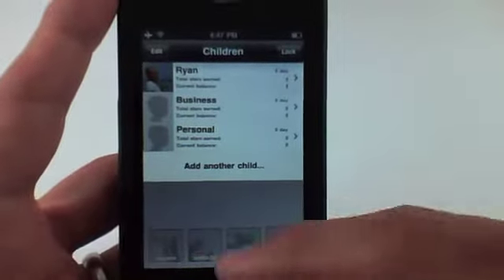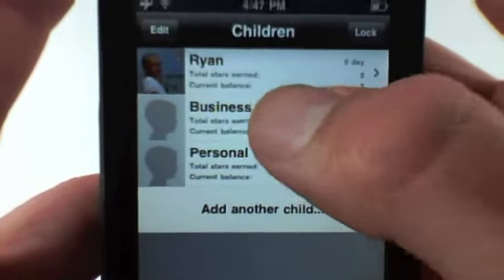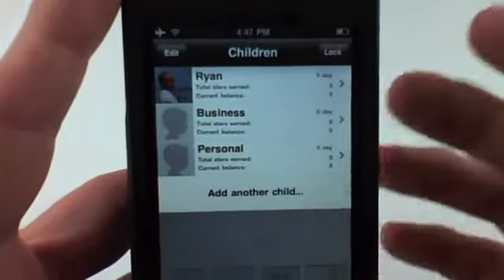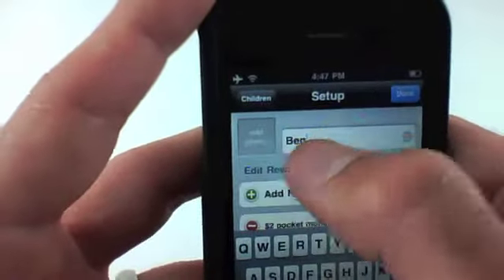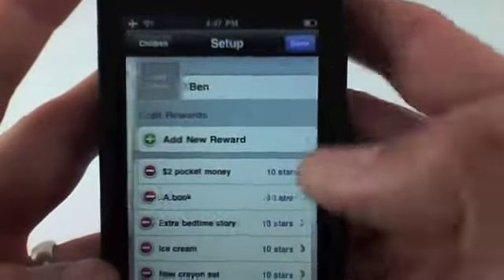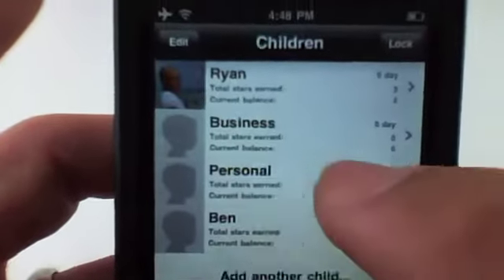When we start off the screen, you'll see here's the list of children. Right now I have Ryan — personal or business and personal. You can add another child if you want to — very simple. So let's say you have another child named Ben. I can add a photo if I'd like to, click done, and there's Ben. I'm going to click on Ryan because that's already set up with a photo.